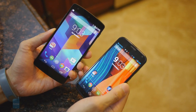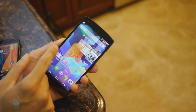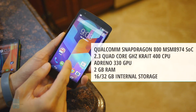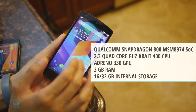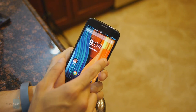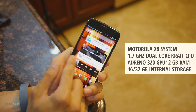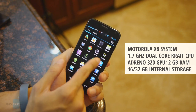The Nexus 5 packs more impressive hardware under the hood — it's powered by a quad-core 2.3GHz Qualcomm Snapdragon 800 processor, coupled with 2GB of RAM and the Adreno 330 GPU. The Moto X relies on the Motorola X8 mobile computing system, which consists of a modified dual-core 1.7GHz Qualcomm Snapdragon S4 Pro processor, also coupled with 2GB of RAM and the Adreno 320 GPU.